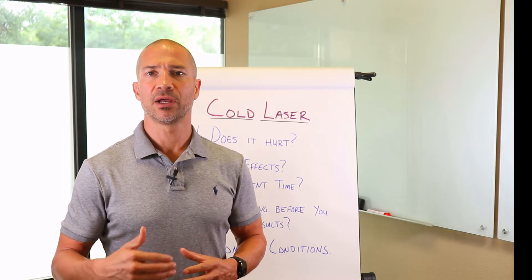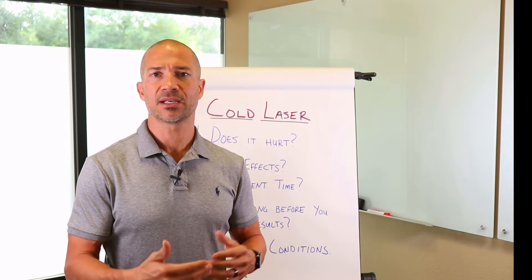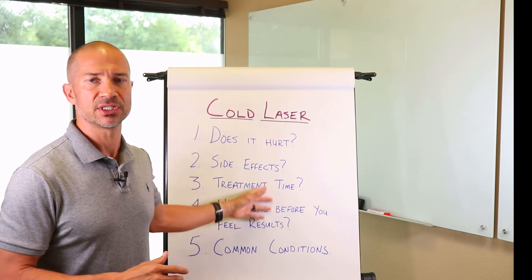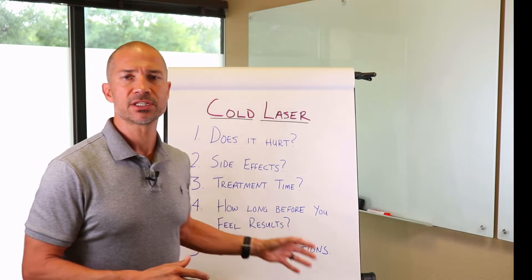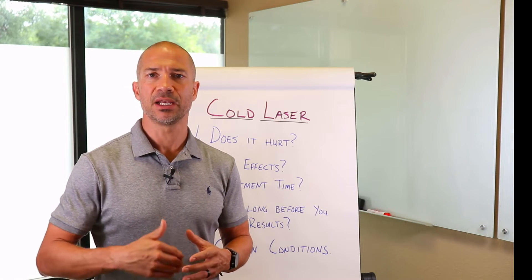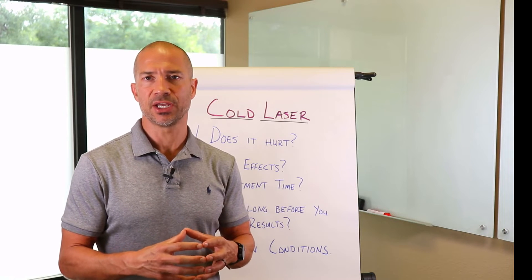We'll start by covering what it is, what effects cold laser has on your body, and then we're going to jump into some frequently asked questions that I get in my office about cold laser therapy. Cold laser therapy is simply a laser unit that emits a laser beam in the form of photon energy.